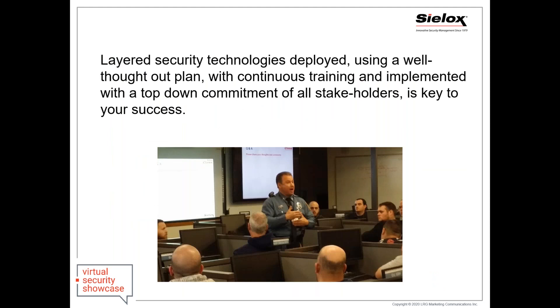Your layered security technologies, when deployed with an extremely well thought-out plan, continuous training — and I can't emphasize how key training is — and a top-down commitment from all of your stakeholders, that is going to be the key to your success.